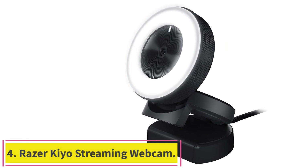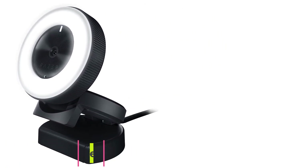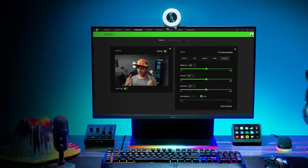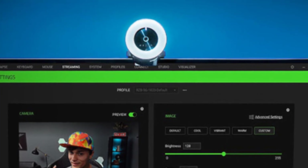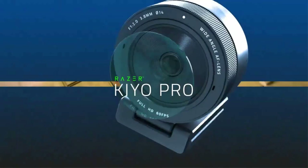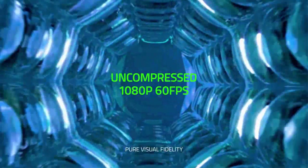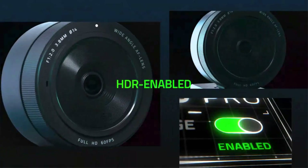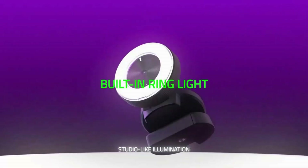Number 4: the Razer Kiyo Streaming Webcam. Not to be confused with the high-end Razer Kiyo Pro Ultra 4K, the less expensive Razer Kiyo is more for personal use, as opposed to a workplace or home office. It maxes out at 1080p 30 frames per second, but it's priced around $50. What sets this webcam apart from similarly priced competitors is that it has a built-in and adjustable mini ring light, so it can brighten up your face during a video call. To adjust the light's intensity, simply rotate it.